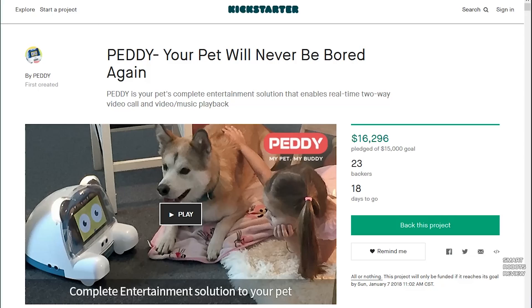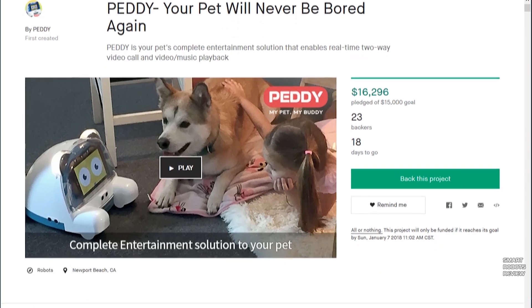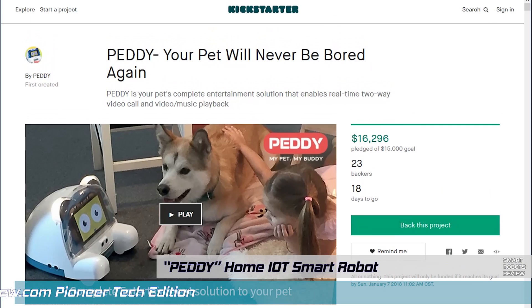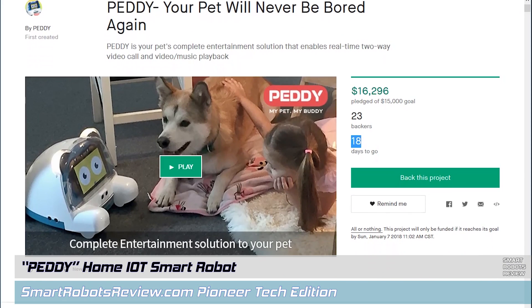I stumbled upon this project on Kickstarter.com. They're looking to raise $15,000 and they have already raised $16,000 with 18 days left in their campaign.